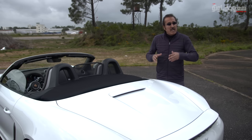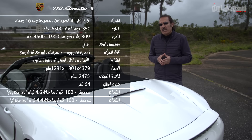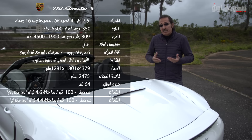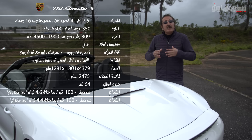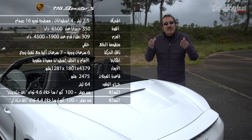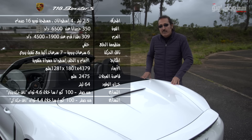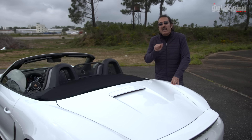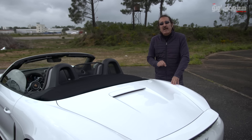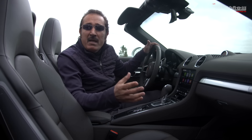أما البوكستر S اللي كانت تجي بمحرك سعة 3.4 لتر 6 سيلندر فلات، استُبدلت بمحرك سعة 2.5 لتر 4 سيلندر فلات تيربو تشارج. المحرك الجديد يعطي قوة 350 حصان وعزم دوران 309 رطل قدم، اللي معناه 35 حصان و43 رطل قدم أكثر من الجيل السابق. التسارع من صفر إلى 100 كيلو متر في الساعة خلال 4.6 ثانية يدوي و4.4 ثانية بالـ PDK، ومع سبورت كرونو يصل إلى 4.2 ثانية. السرعة القصوى 285 كيلو متر في الساعة.